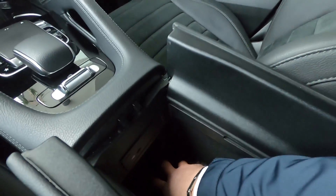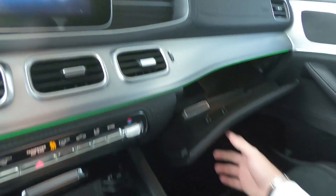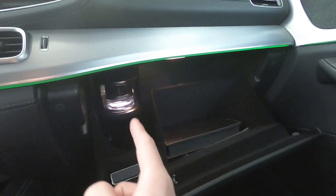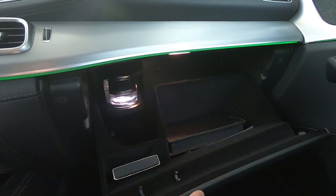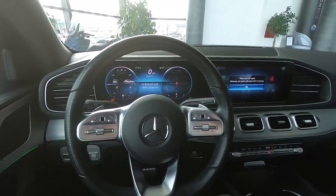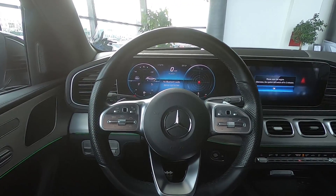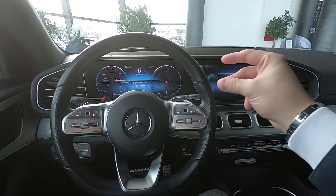The storage in the armrest is very deep — very good. And here we have the glove box. There is also a perfume dispenser, so it smells very good in the cabin. Now let's move over to the Audi Q7.